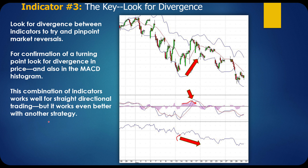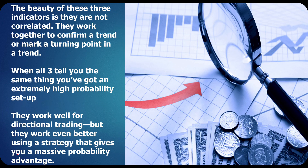This combination of indicators works well for straight directional trading, but it works even better with another strategy. The beauty of these three indicators is they're not correlated — they work together to confirm a trend or mark a turning point. When all three tell you the same thing, you've got an extremely high probability setup. They work well for directional trading, but they work even better using a strategy that gives you a massive probability advantage.